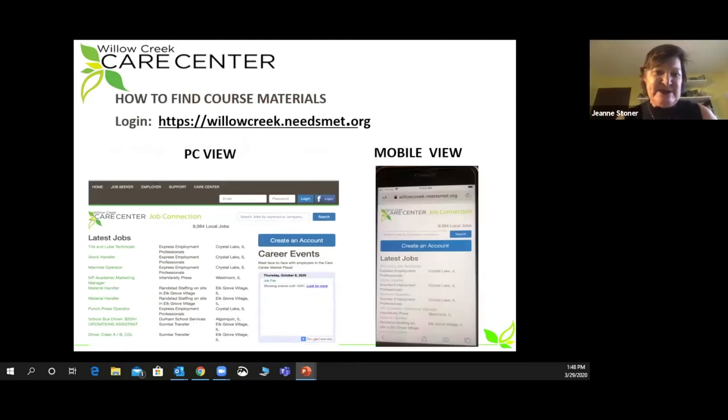So how do you find course materials? You want to log in to willowcreek.needsmet.org. You can log in through a PC and you'll see the view on the left, or you can log in through your mobile and you'll see the same site, just a slightly different view. If you're a new member to Needs Met, you'll have to register, which is a very simple process — just follow the icons to do that. If you're a returning member, just simply sign into the site.